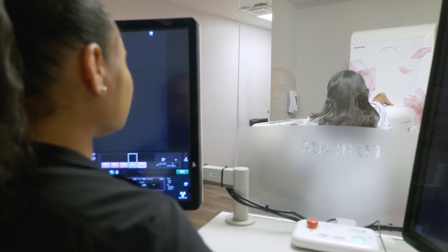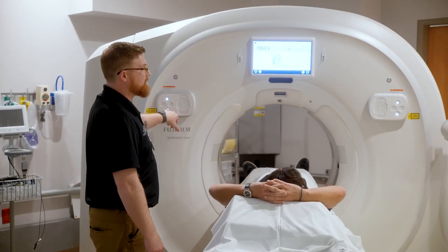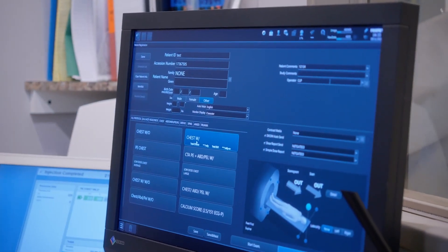We had the radiologists evaluate that Fuji's image quality continued to show above and beyond some of the other vendors. And when we sat down and looked, Fuji just stepped out above everybody else.